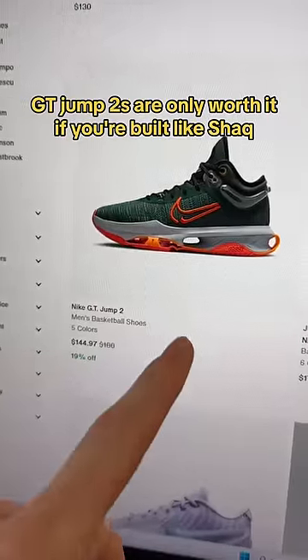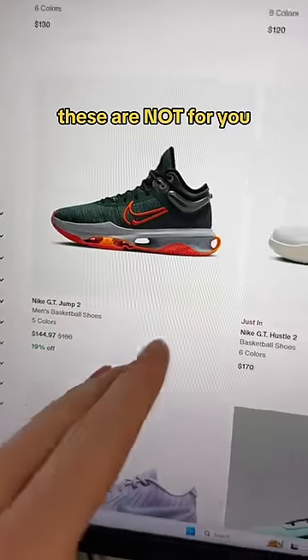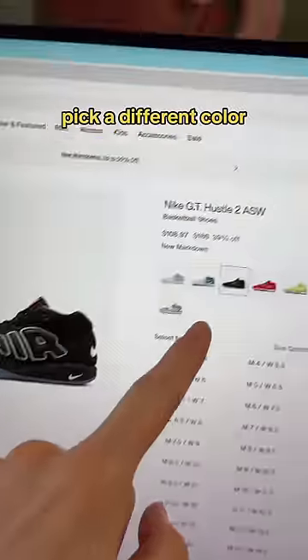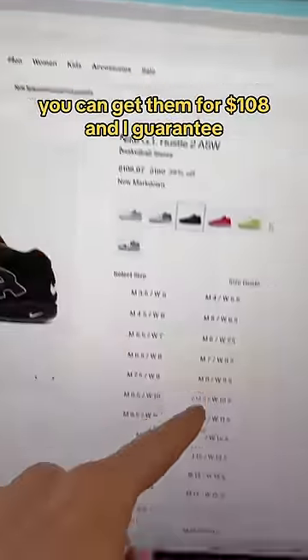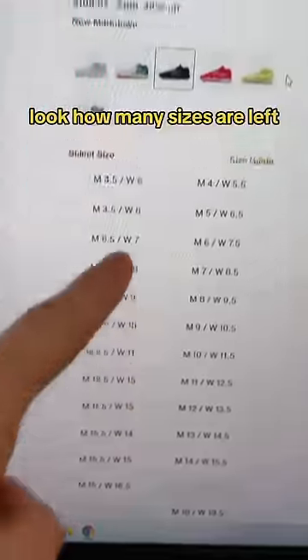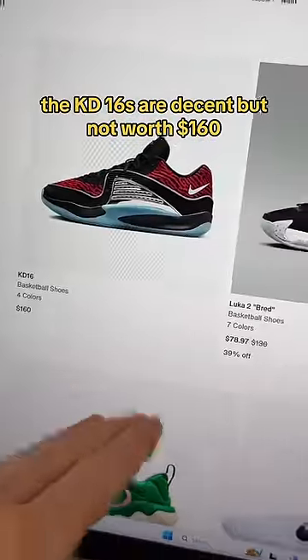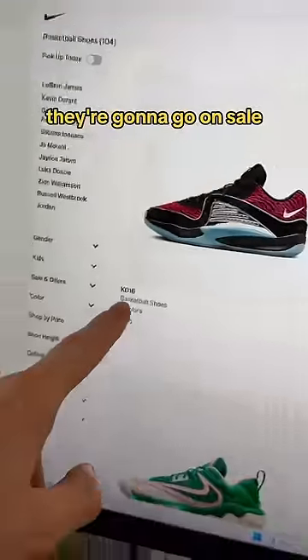GT Jump Twos are only worth it if you're built like Shaq — these are not for you. I really like the GT Hustle Twos, but for $170 absolutely not; pick a different color, you can get them for $108 and I guarantee they're going to go even lower — look how many sizes are left. Do not get the Tatum Twos, waste of money. The KD16s are decent but not worth $160; they're going to go on sale.